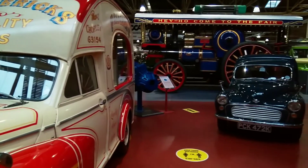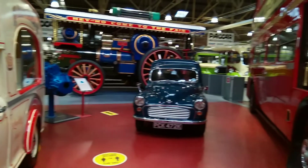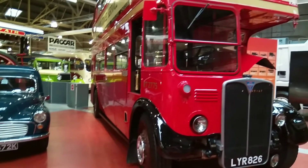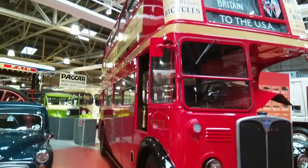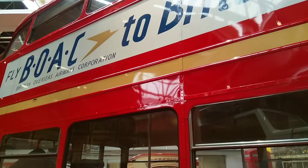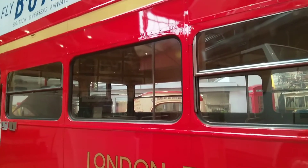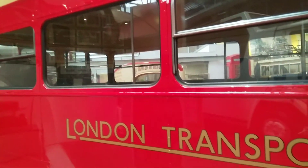Leyland has a rich history in transport. In 1896, the Lancashire Steam Motor Company was established. It became Leyland Motors and peaked in the 50s to 60s, producing buses and lorries. It acquired Jaguar and Rover in the mid-60s, but now just produces Leyland lorries.